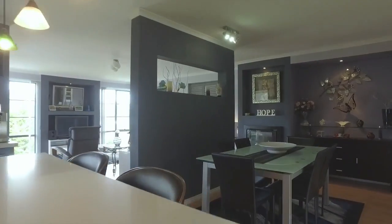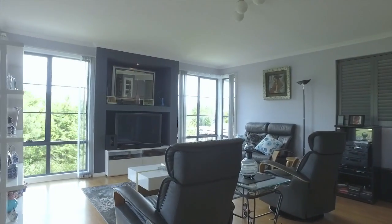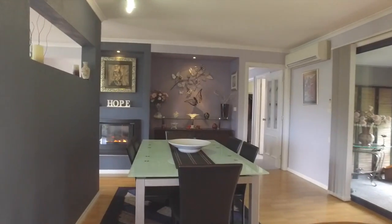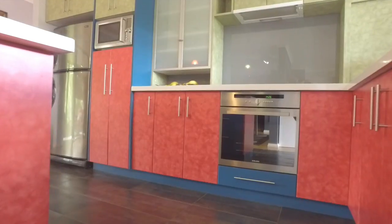With custom finishes and luxurious style throughout, you'll be pleasantly surprised upon entering with open plan kitchen, living and dining featuring a stunning gas log fire and heat pump for year round comfort.